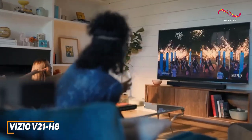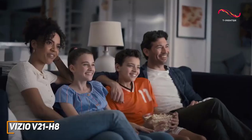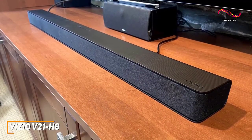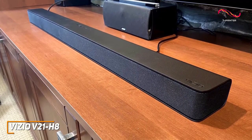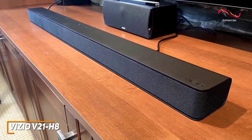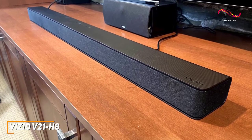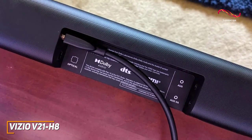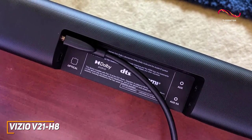It has a non-descript and unobtrusive design that won't draw much attention when placed under your TV, and you get intuitive controls along the top to control the power, input, Bluetooth pairing, and volume. You get a surprising number of inputs on the back, including an HDMI input and an optical digital audio input.